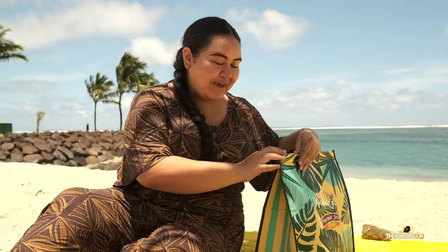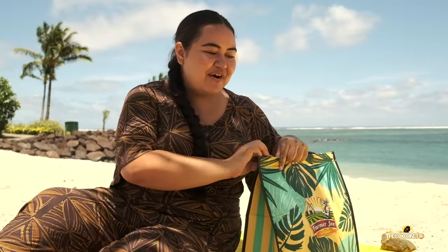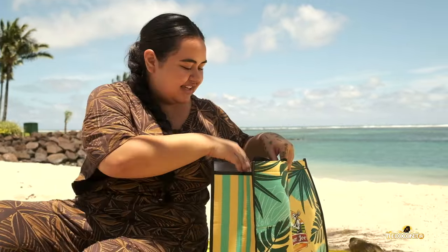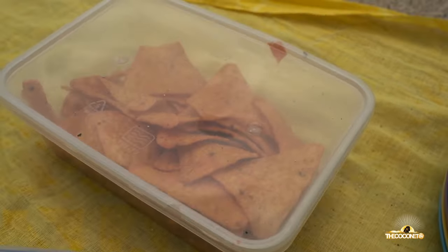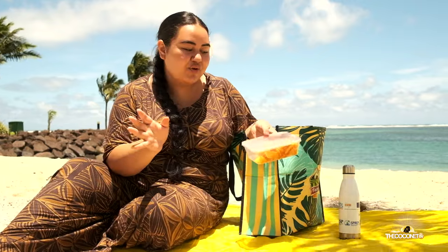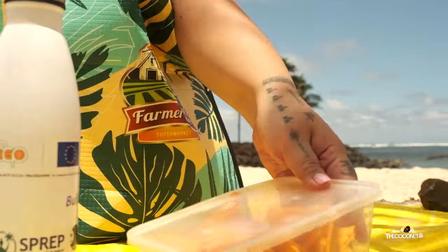We have a little bag here that we've packed for the beach, very conscious of what we're bringing in, making sure we're not bringing plastic. Of course, an essential is water. We also brought chips, but something really important about bringing chips and snacks to the beach is to put them in a container so you can throw away the packet at home. A lot of our beaches don't have rubbish bins, so if you leave the packets at home and bring things in containers, it's easier and more sustainable.